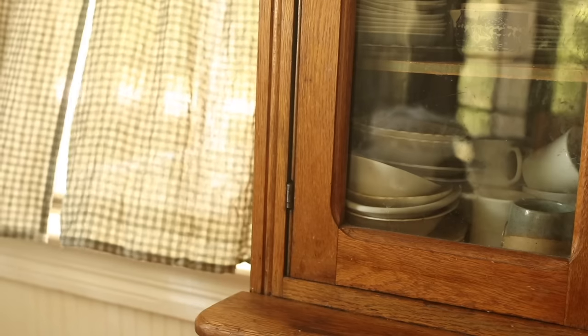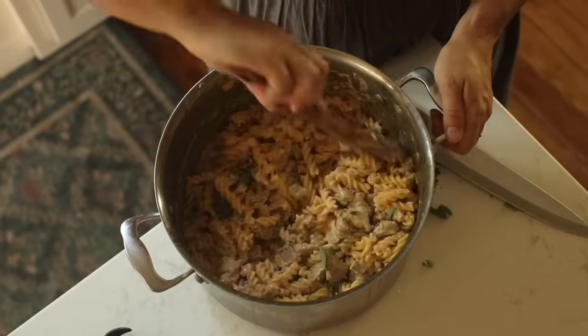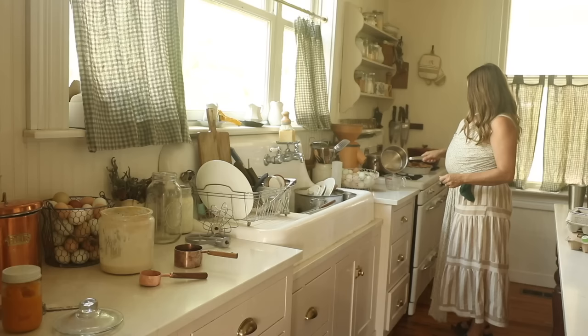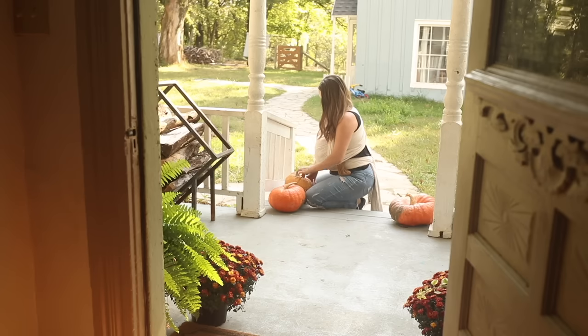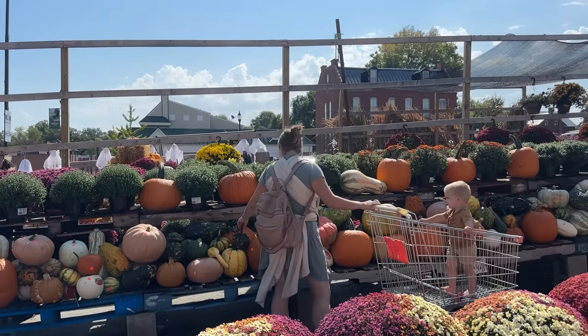Autumn is absolutely stunning. The coziness and beauty of the season really inspire me in my homemaking. I want to invite you into our farmhouse to create beauty, to make fall food, and enjoy all that fall has to offer.